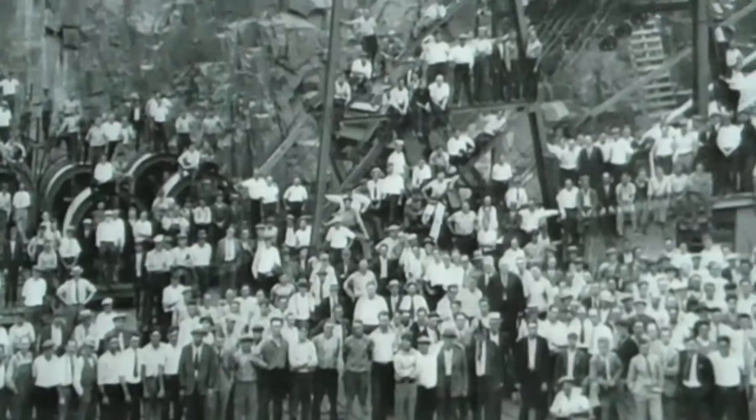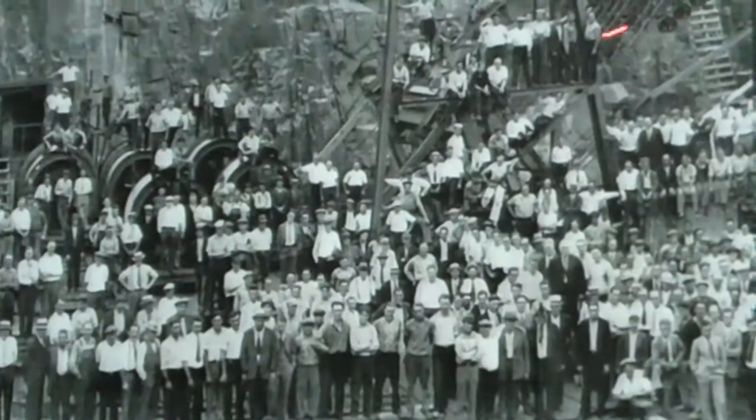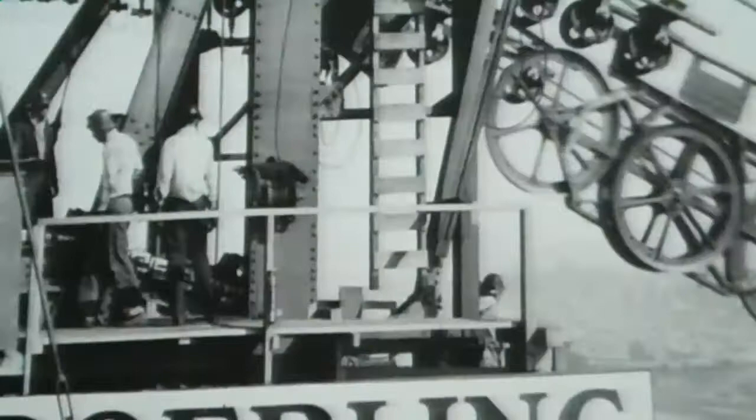This is 175 Roebling bridge men working on the job. This is the cut through the Palisades of Fort Lee, and here are reels of Roebling wire being wound up into the bridge. A big suspension bridge like this is made by carrying individual wires across the bridge and then bundling them together.